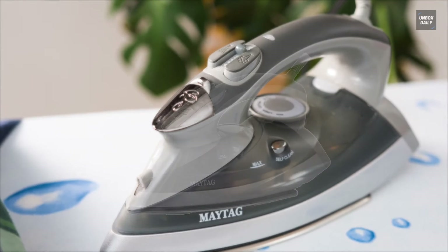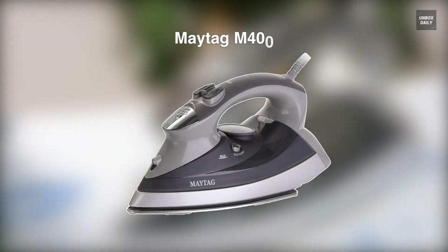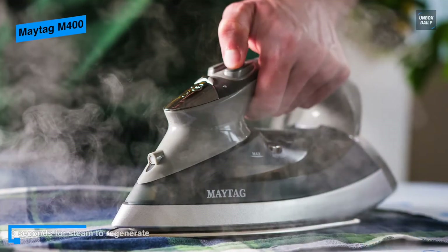Let's begin with the Maytag M400. This Maytag M400 is the most affordable iron I've tested, costing less than $50. In terms of performance, it starts producing steam in about 25 seconds, which is faster than any other iron I've tried.